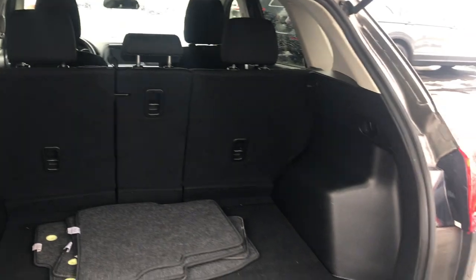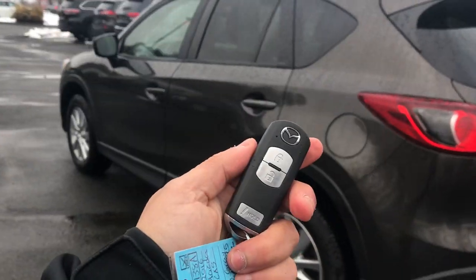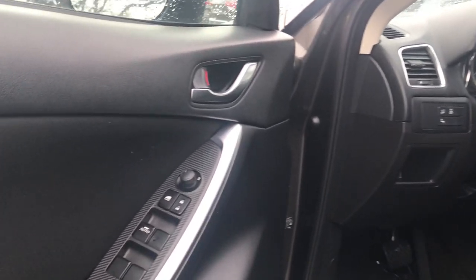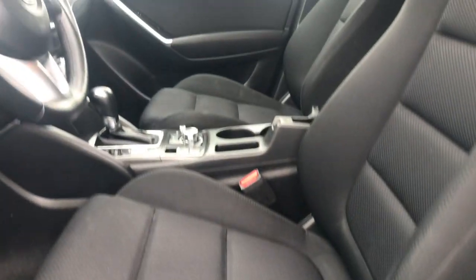Full power windows, locks, and mirrors, of course. Remote keyless entry with your Mazda key fob — lock and unlock feature — and also push-button start. Jump in and check out the interior features: power windows, locks, mirrors, and a power seat on the driver's side with height adjustment.